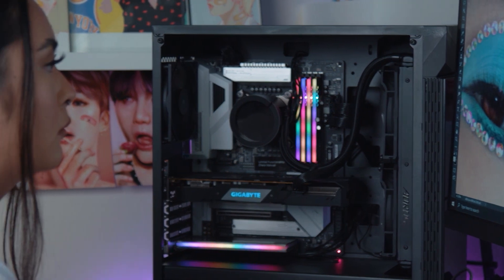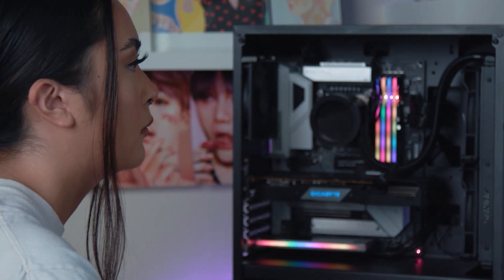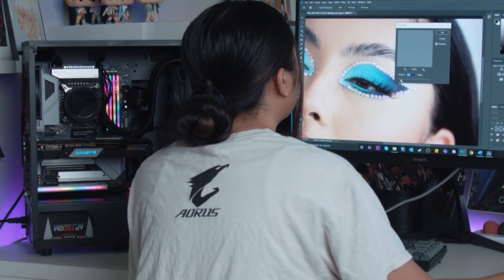This board is something that every creator should get. Between its sleek white design and hardcore specs that helped me with my own content creation, Gigabyte really nailed the mark on this motherboard. My name is Tasha Cuenco and I'm a beauty influencer, and if you're a content creator looking to up your workflow, make sure to check out the Gigabyte Vision Series motherboards.